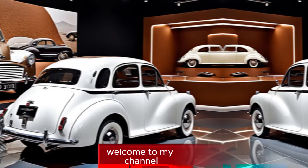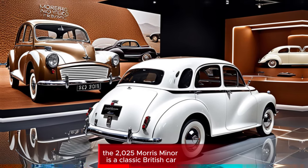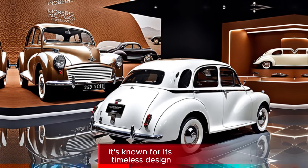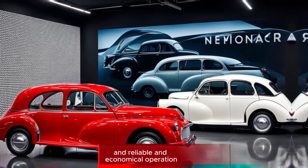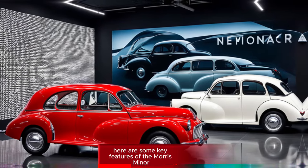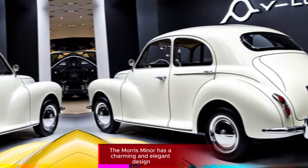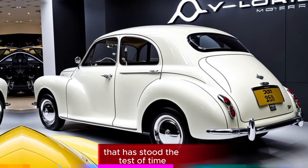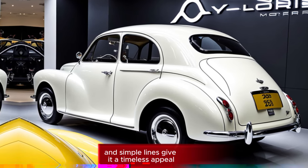Hi everyone, welcome to my channel. The 2025 Morris Minor is a classic British car known for its timeless design, small and nimble size, and reliable and economical operation. The Morris Minor has a charming and elegant design that has stood the test of time — its rounded curves and simple lines give it a timeless appeal.